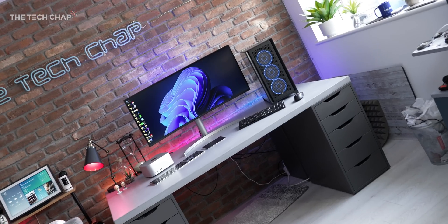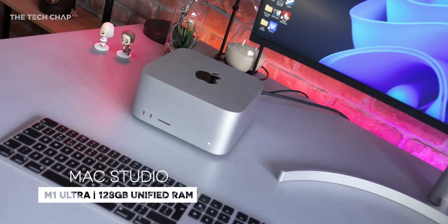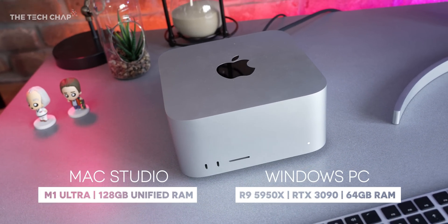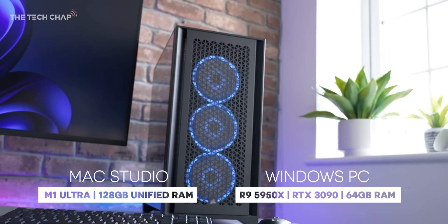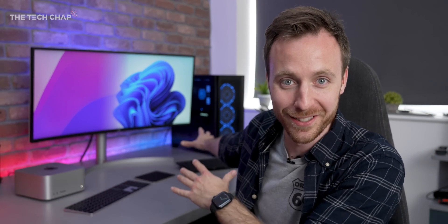Hey guys, I'm Tom on Tech Chap, and I want to answer one simple question: can this top-spec Mac Studio with an M1 Ultra and 128GB of unified memory really beat my desktop PC with a Ryzen 9 5950X and an RTX 3090? I must admit, I do think we have a bit of a David and Goliath situation going on here.